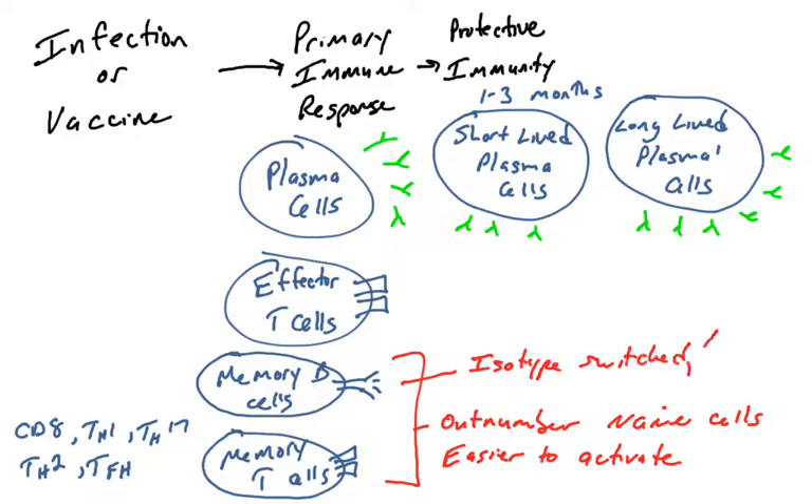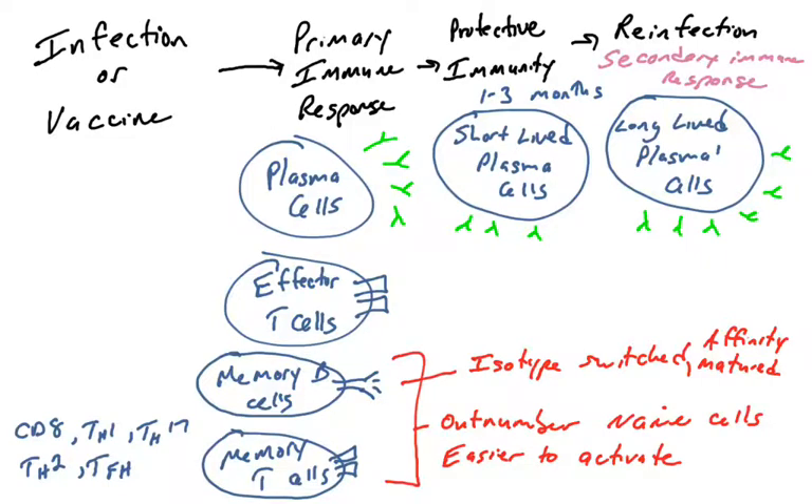With memory B cells, unlike naive B cells, they've already undergone isotype switching, somatic hypermutation, and affinity maturation. So they have high affinity immunoglobulin on their surface. This gives you memory for fighting any re-infection by the pathogen.